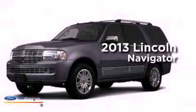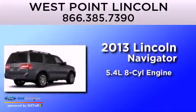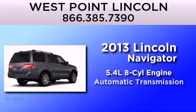This is a brand new 2013 Lincoln Navigator. It has a 5.4 liter 8-cylinder engine and an automatic transmission.